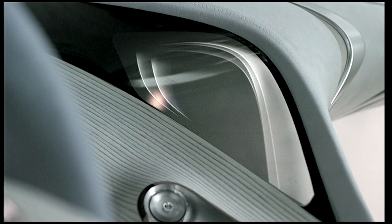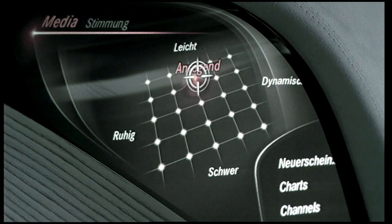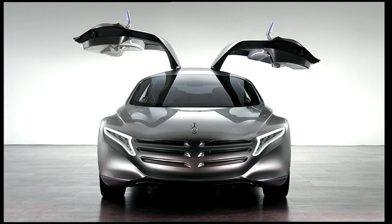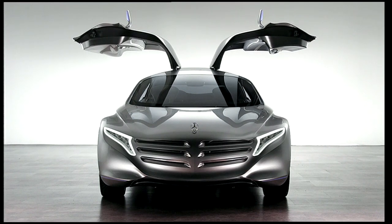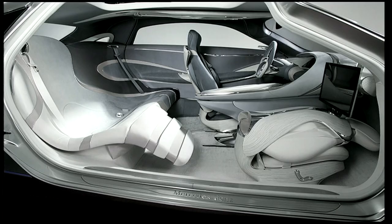A control and display concept based on touch, speech, and hand gestures. Gull-wing doors of lightweight CRP construction can also be opened and closed by hand gestures. High-attractive displays using 3D and projector beam technology open up new visual possibilities.